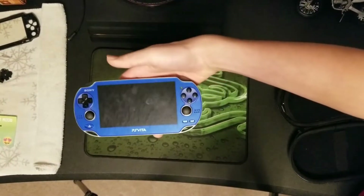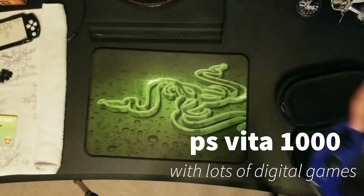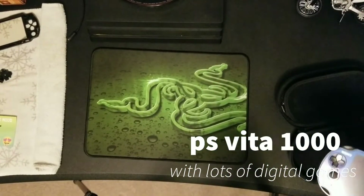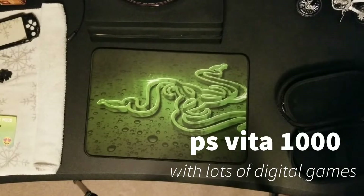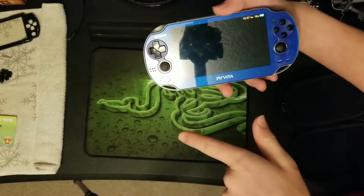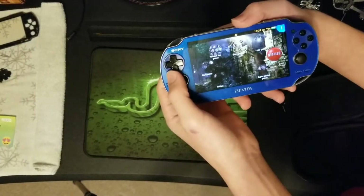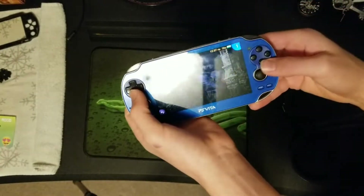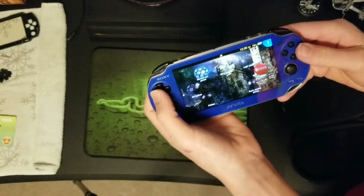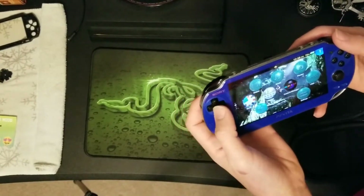This is my PlayStation Vita. It's actually modded — it's a PS Vita 1000, blue, from Japan. It looks very good. I got the custom Uncharted Golden Abyss. I was in the middle of playing LittleBigPlanet. I've got quite a few different games — a pretty good library here.